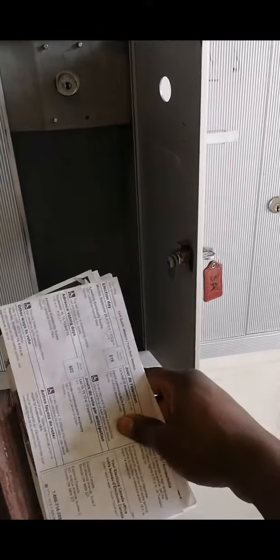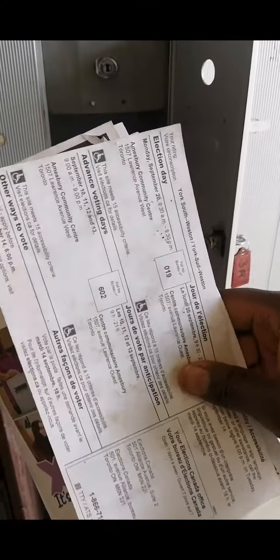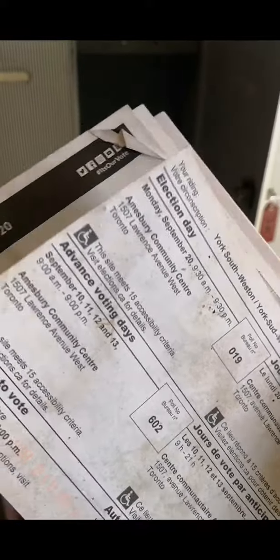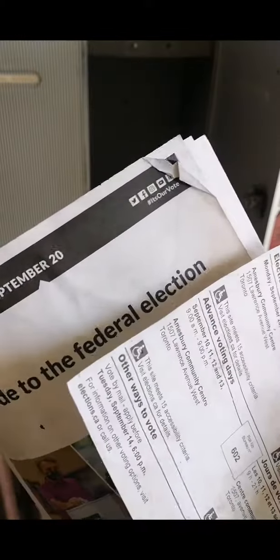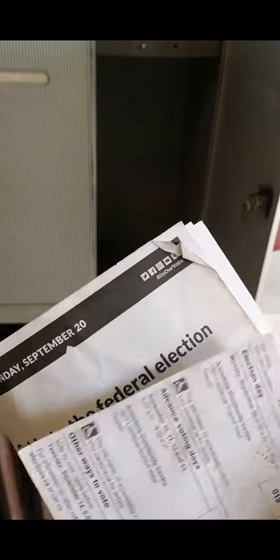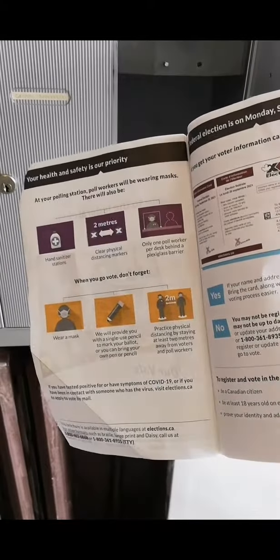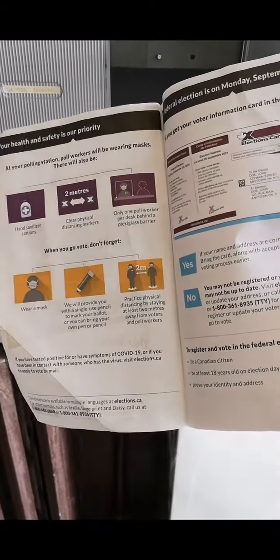If you're a registered voter like me, then a few weeks before the federal election you're going to receive your voters information card in the mail. This voters information card is important because it's got your name and your polling station on it. You can't just show up at any polling station — you've got to show up at the one that's assigned to you, and when you go there they're going to have your name on a list.